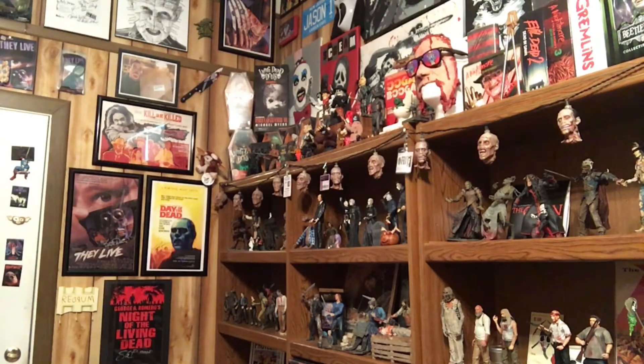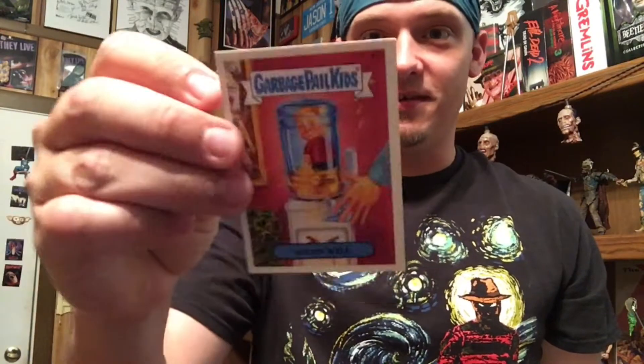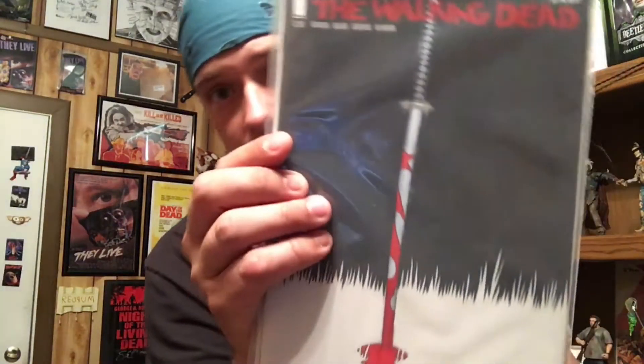All right, what else we got in here? Stack of stuff on the bottom — this is laying on top. Sons of Anarchy keychain. We have The Walking Dead issue 141 comic book. We have a Garbage Pail Kids sticker — look at that little boy taking a piss in the water. I see something cool on top I haven't really looked at yet, saving it for last. Another Walking Dead — issue 145, Blood for Blood, comic book.